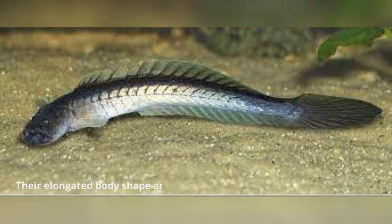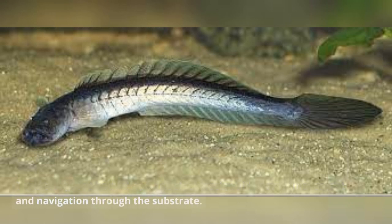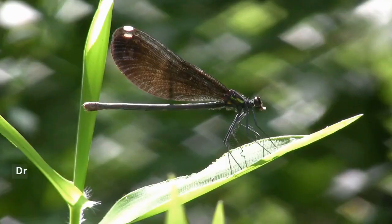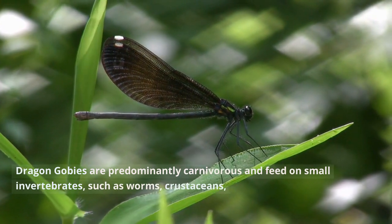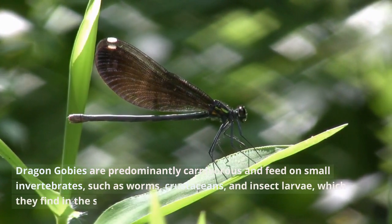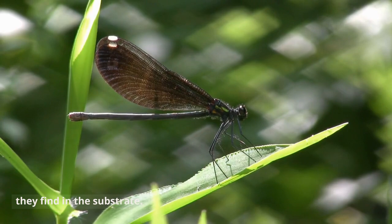Their elongated body shape and sleek design aid in swift movement and navigation through the substrate. Diet. Dragon Gobis are predominantly carnivorous and feed on small invertebrates, such as worms, crustaceans, and insect larvae, which they find in the substrate.